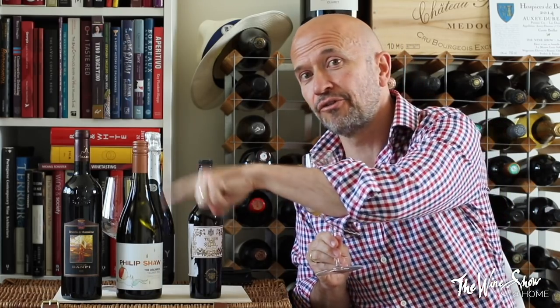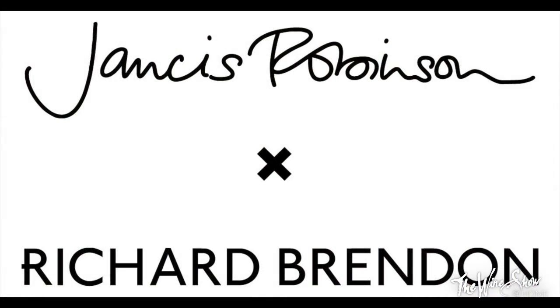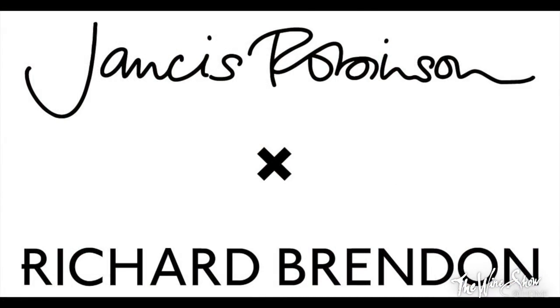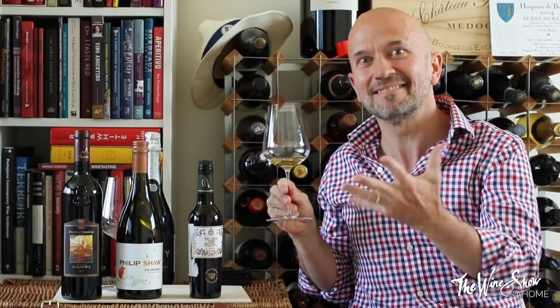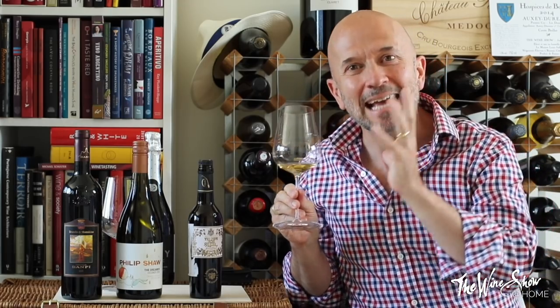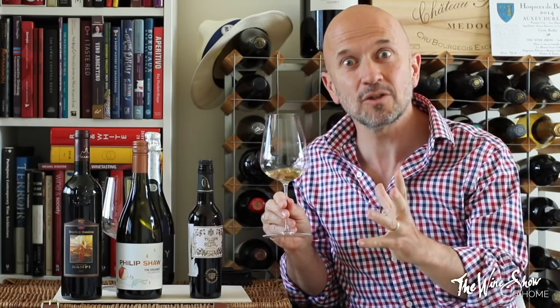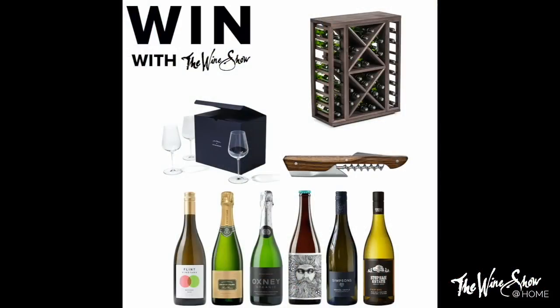All the details are below. But I'm going to tell you what's in it. Not least, you get six of these Richard Brendan Jancis Robinson glasses — which is why I want to enter, because I've smashed one. So I've only got two and I have three wines to try. It's a package of luxury wine accessories and wine worth about £1,000.